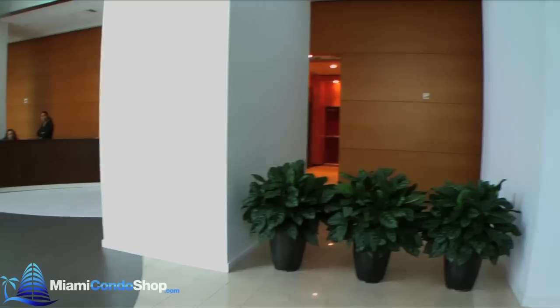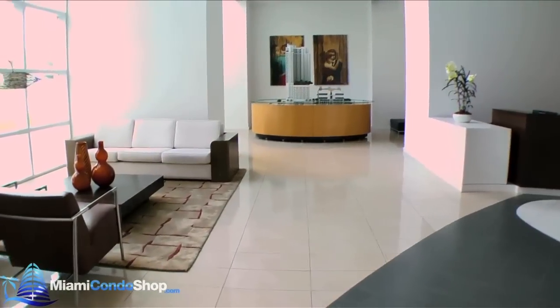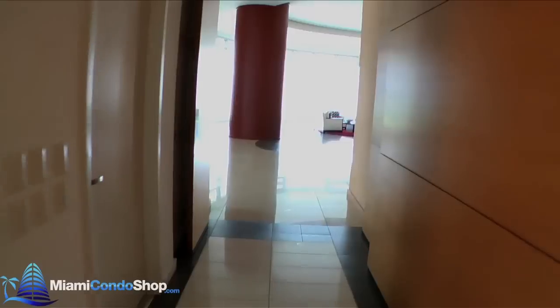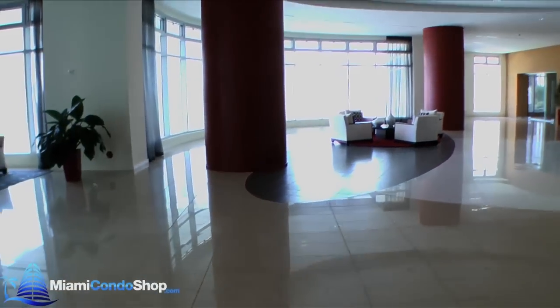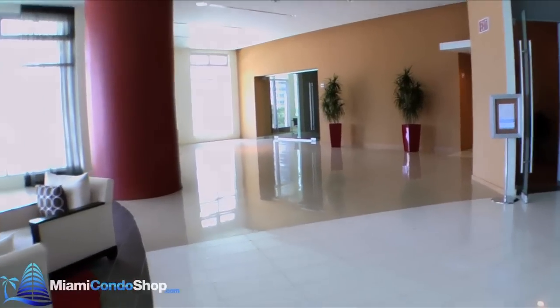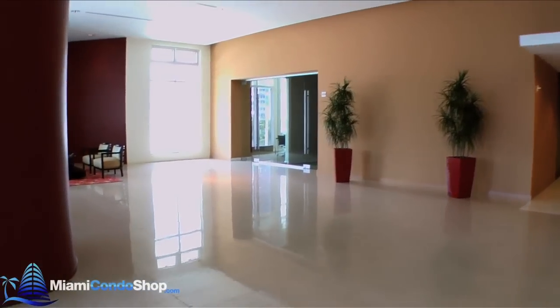Welcome to MET-1, a residential tower that is part of the Metropolitan Miami Complex. MET-1 is home to 447 condominium units that are a variety of lofts, tower suites, and penthouses. MET-1 is a full service building and offers views of Biscayne Bay and the city.